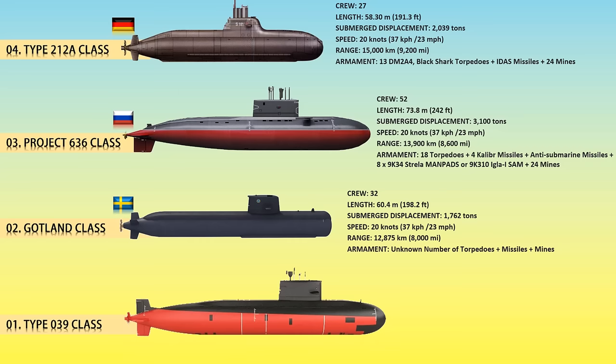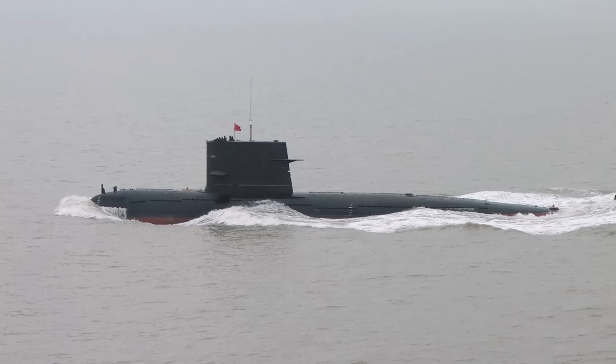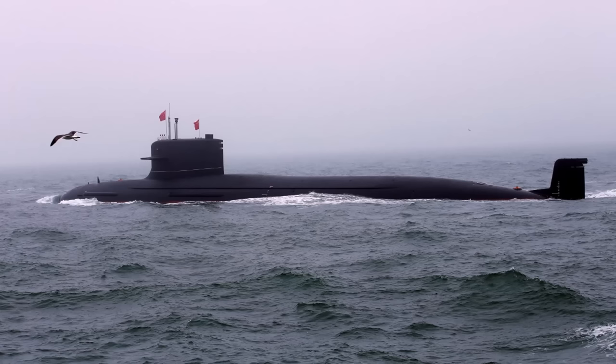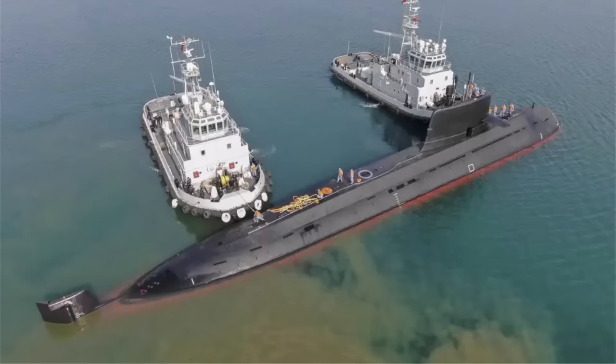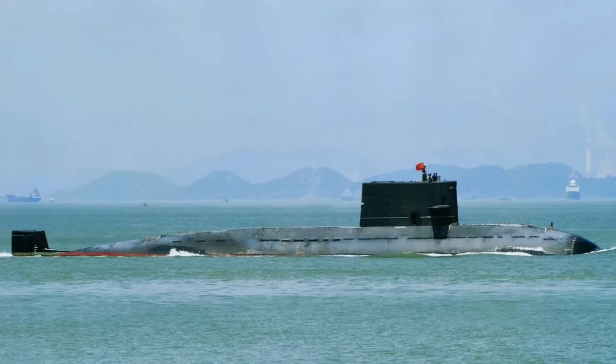At number 1, the Type 039 class. The Type 039 class and derivatives are also known as the Yuan class. The first of the class, the Type 039A, first made its appearance in a Chinese shipyard in 2006 and caught many naval experts by surprise. Since the class's introduction into service, several variants have subsequently been introduced, with the most significant external differences between them being the sub-sails. While China is currently developing its nuclear-powered submarine capabilities, its diesel-electric submarine fleet remains the backbone of China's submarine forces. The class was primarily designed as an anti-ship cruise missile platform capable of hiding submerged for long periods in difficult-to-access shallow littorals.